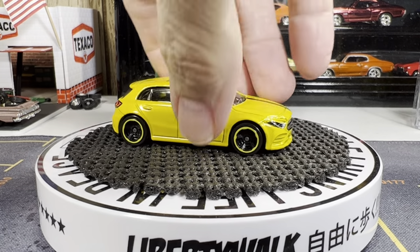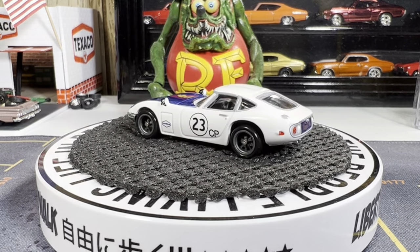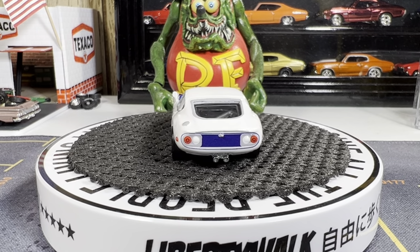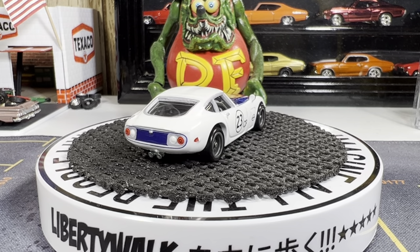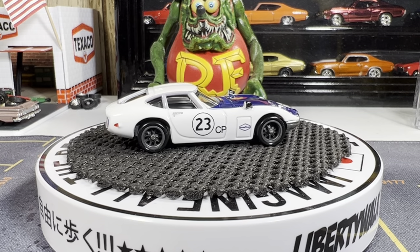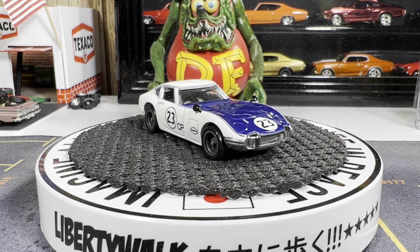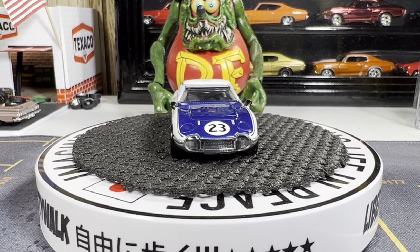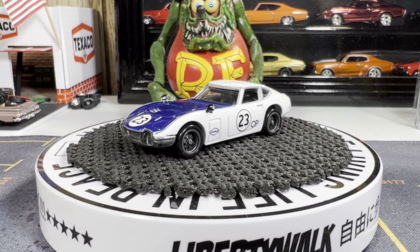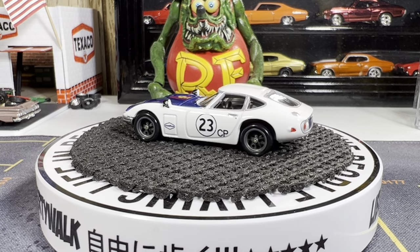Next one: Toyota 2000 GT. It's from the Toyota set — I think it's a five-car set — and I'm glad I was able to grab this. I love this, it just looks so good, looks really nice. Hot Wheels did a good job on it. Great looking casting. I like the white with the blue hood, looks really good. Very happy with it.